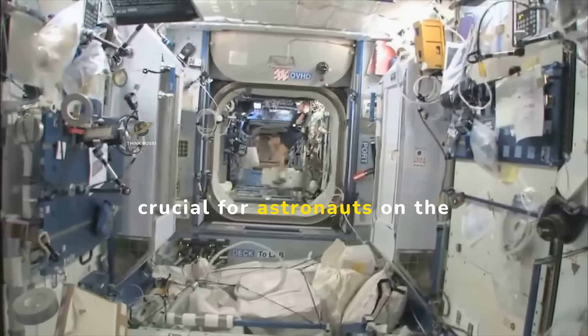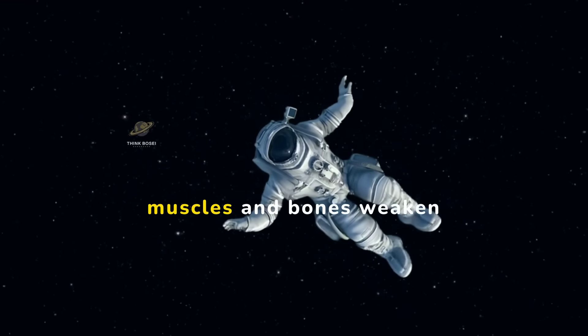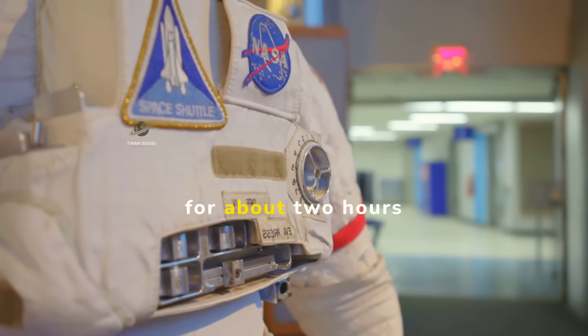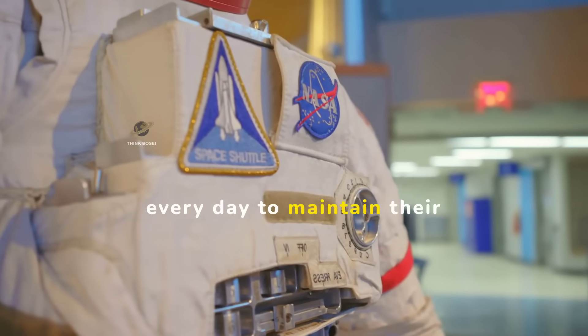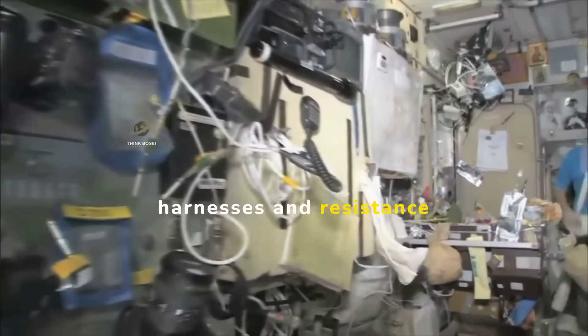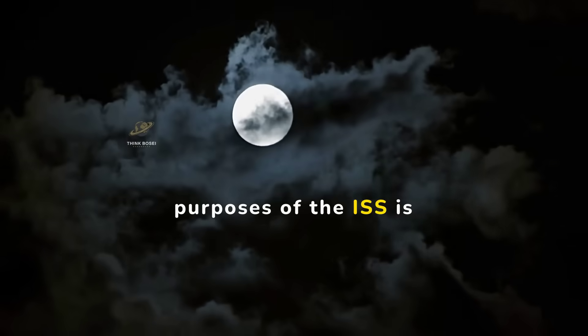Exercise is crucial for astronauts on the ISS. In microgravity, muscles and bones weaken quickly. Astronauts exercise for about two hours every day to maintain their health. They use special equipment like treadmills with harnesses and resistance devices.